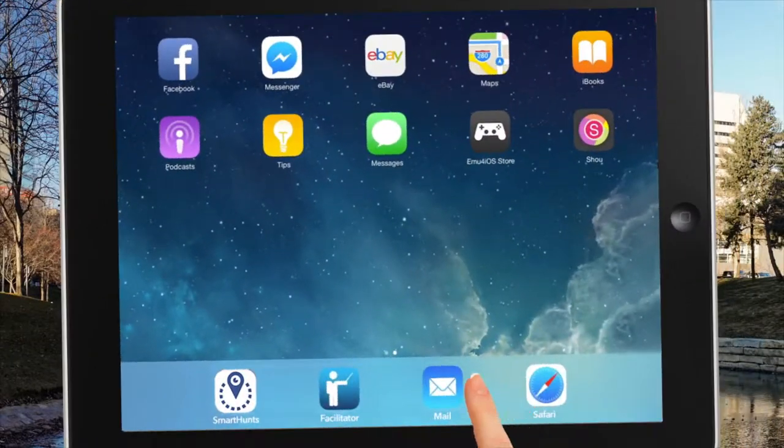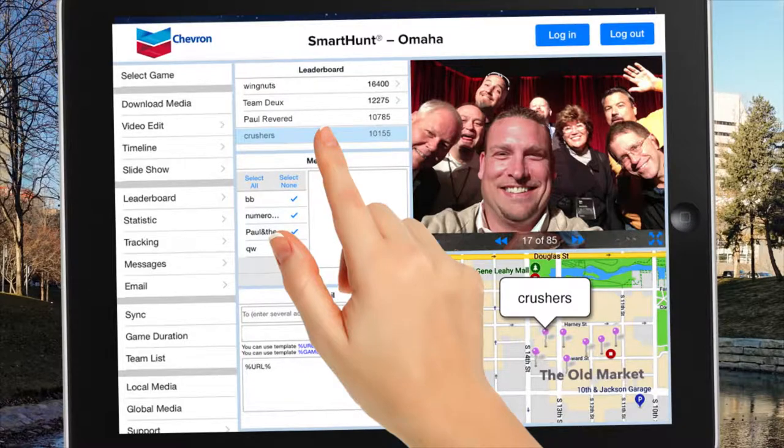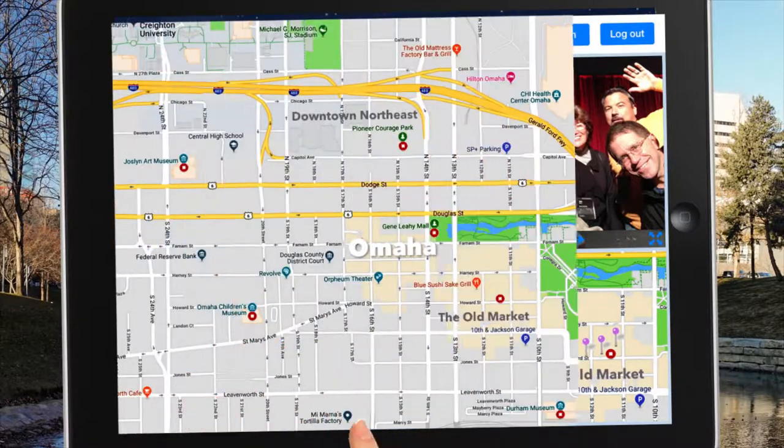Our facilitators use our GPS mapping to track teams, send surprise detour missions, and monitor all photos, videos, and scoring in real time.